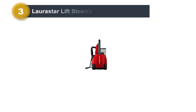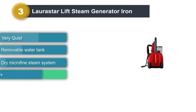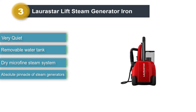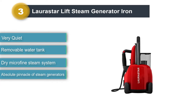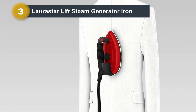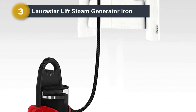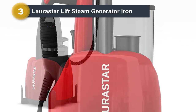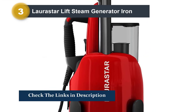Number 3: Loristar Lift Steam Generator Iron. Loristar is the ultimate name in home steam generator irons. Their products are designed to make light work of any ironing load, while their dry microfin steam (DMS) penetrates deep into the fabric for very impressive results. Their hygienic steam system eradicates dust mites, bacteria, and viruses, with extensive testing done around the elimination of the coronavirus. As they are sometimes not available at Amazon, you can buy them directly from Loristar themselves.